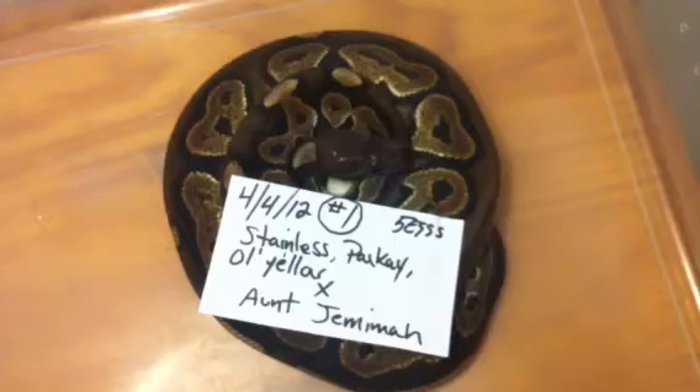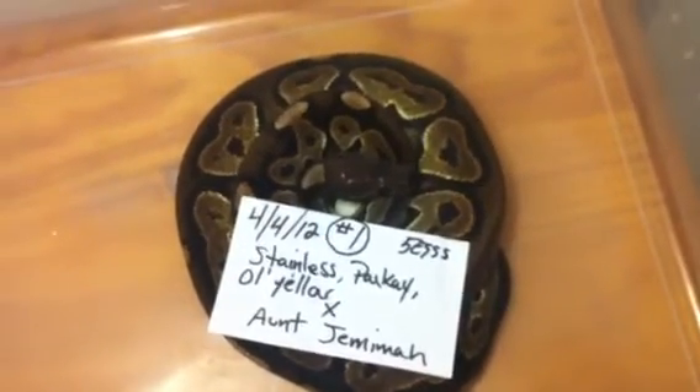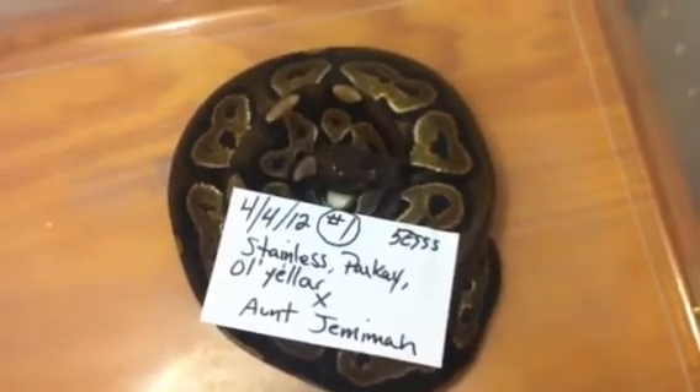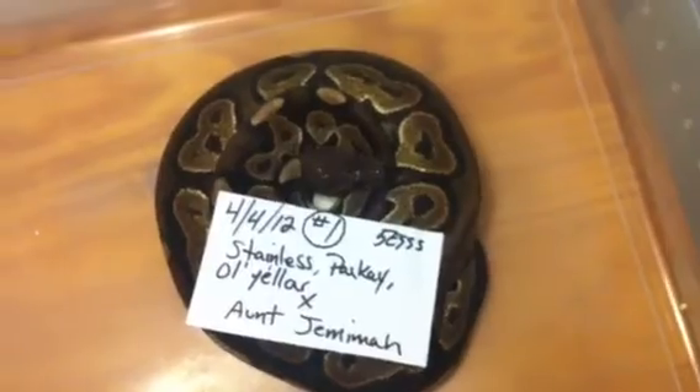So this is our first year producing eggs, pretty stoked to have our first clutch on the ground finally. All right, Rossi Reptiles out.